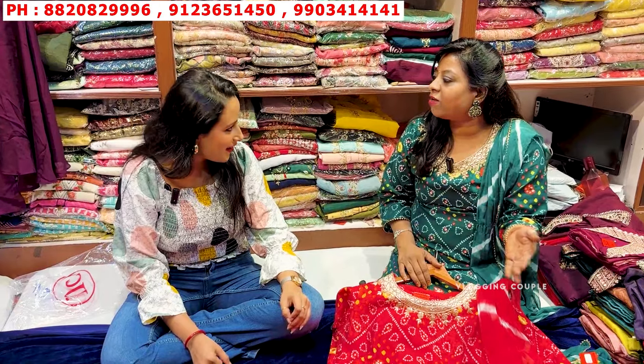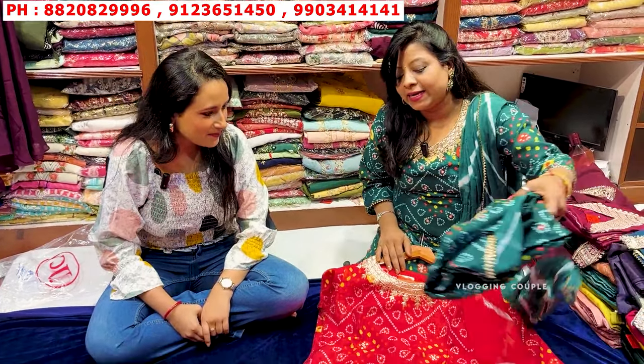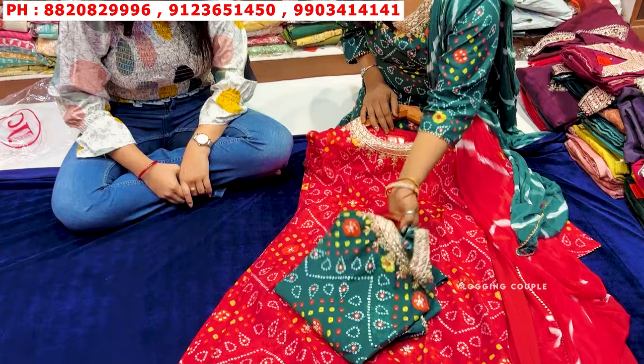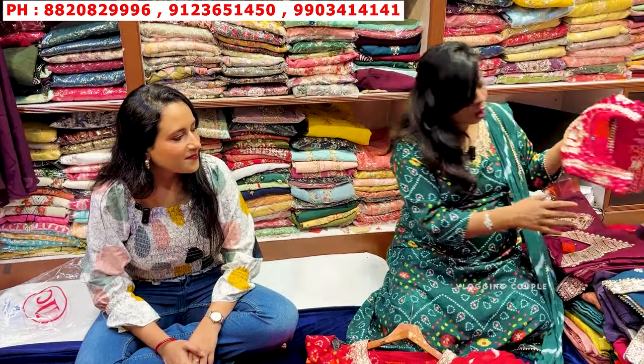During the festival season — festivals, Gangaur, etc. — bandhini is always popular. People really like it. We have a whole rack size. From this stock we have made our focus. If there is demand, it will be 50-50 pieces. This is pure gaji silk — also available in bandhini.